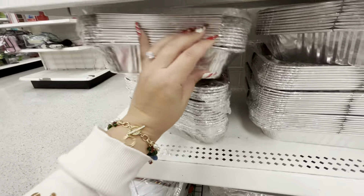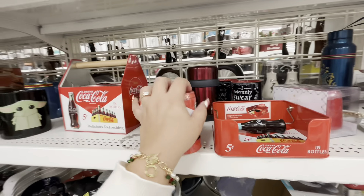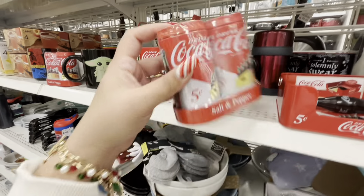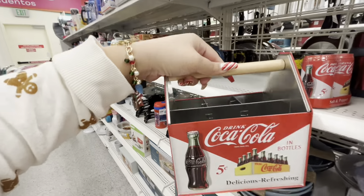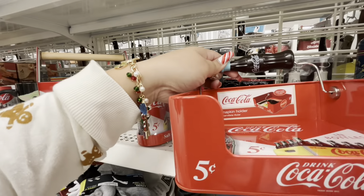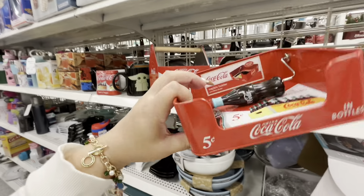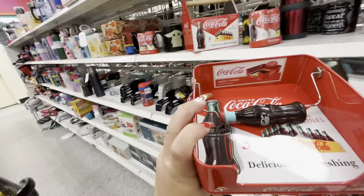They have a cool Coca-Cola collection for fans and collectors. The salt and pepper shakers are $4.49 and they come in a little caddy — so cute. Then there's one to carry your Coke bottles for $7.99. And there's a napkin holder — oh my gosh, I want it! You hold the napkins with this little piece, and it's only $4.99. I'm totally getting this.